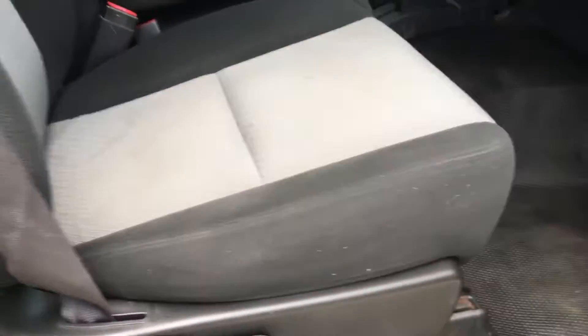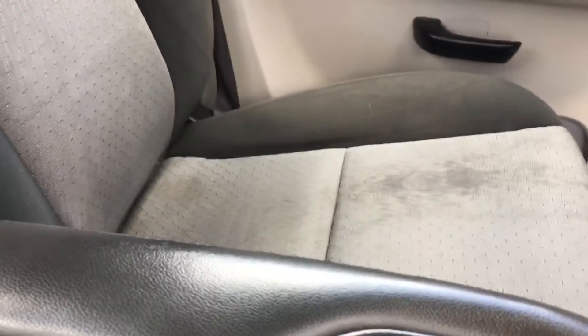Interior is pretty decent. Does have some wear just based off of using it as a work truck — the gentleman was a farmer, so he's got a little bit of stuff there on that seat, but the rest of it looks pretty good. Does have rubber floor so that way it's easy to clean. CD player, power windows, power locks.